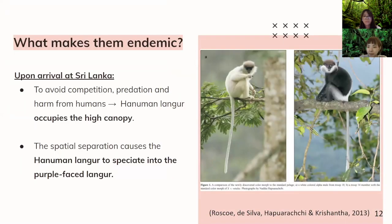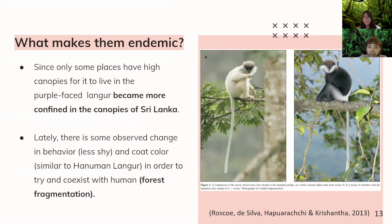So what makes the purple-faced langur endemic? We propose that upon their arrival in Sri Lanka, the ancestral Hanuman langur occupied the high canopy to avoid competition with other organisms, predation, and harm from humans. This spatial separation caused the Hanuman langur to speciate, creating genetic and behavioral barriers. Since only certain areas have high canopy for it to live in, the purple-faced langur became confined within the canopies of Sri Lanka. Lately there have been changes in the behavior and color of the purple-faced langur in order to coexist with humans due to forest fragmentation — it became less shy toward humans and a little bit lighter in color so that humans would not kill it.